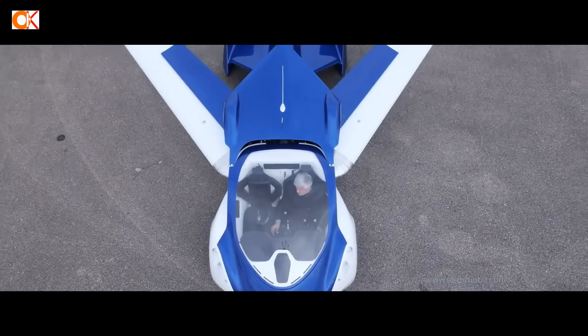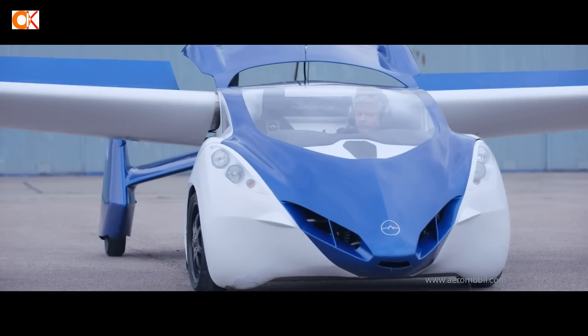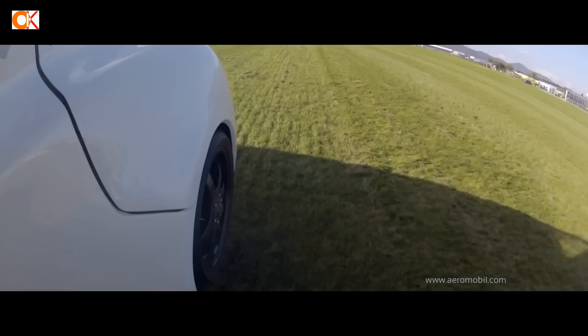Aeromobile will bring to market a flying car that is both cool and sophisticated, and will set new standards of innovation, driver and passenger experience, and safety.